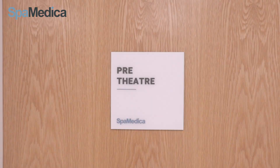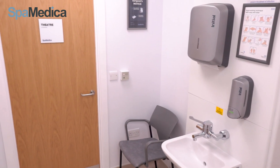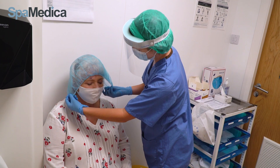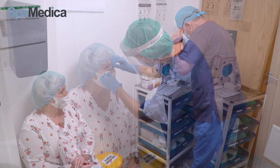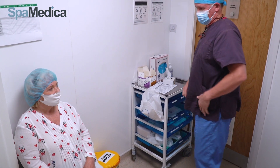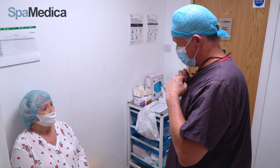Once the pupil is dilated, the patient is shown into our pre-theatre check room. Surgical hat and foot covers are put on. The small pellet tablet is removed from the eye and the surgeon comes to talk through the procedure with the patient, checking all is OK and answering all their questions before proceeding.